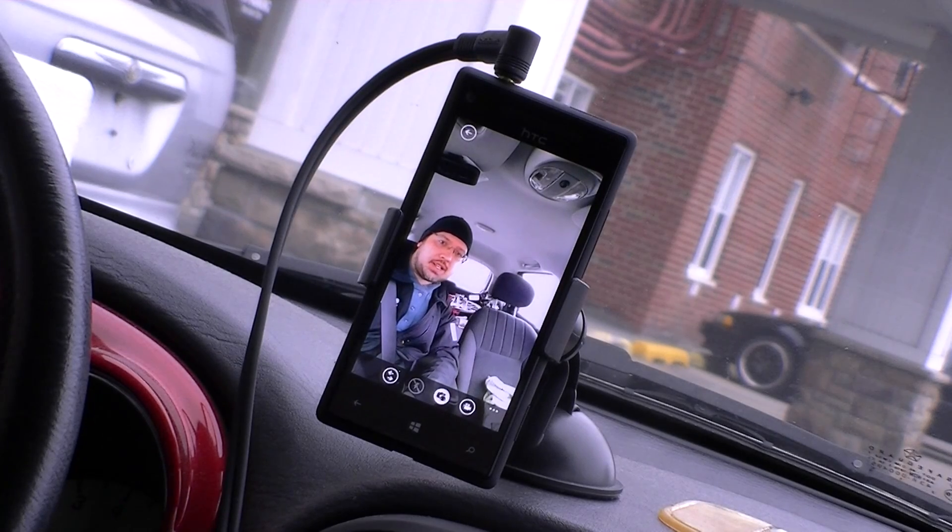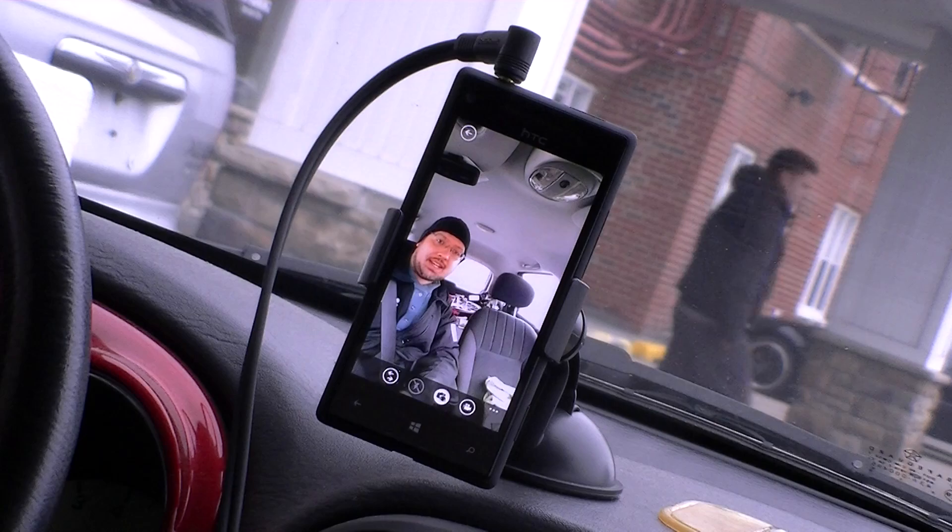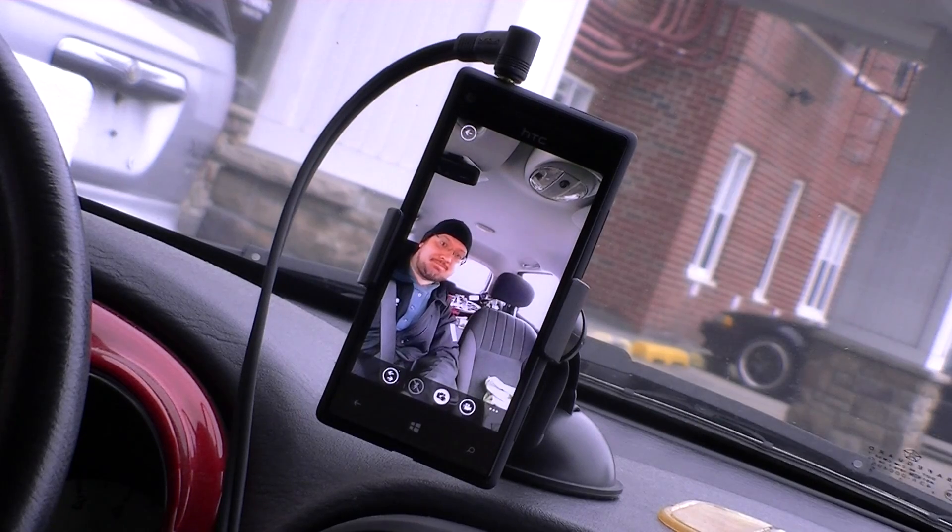Hey guys, this is Adam Lane from PocketNow.com and I'm in the car today to show you a new Windows Phone 8 app that lets you control your music with your voice without having to touch the phone at all. It's called Hey DJ. Let's check it out.